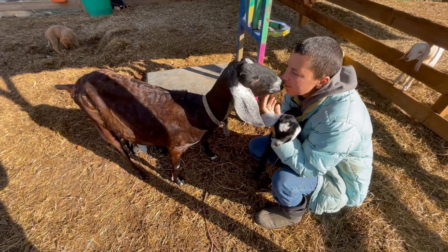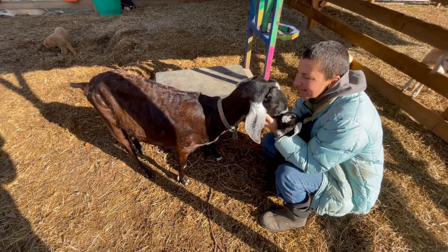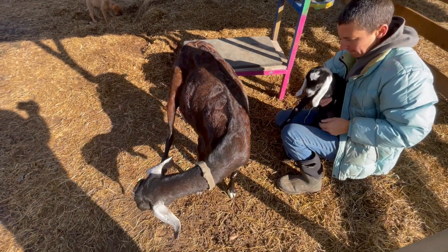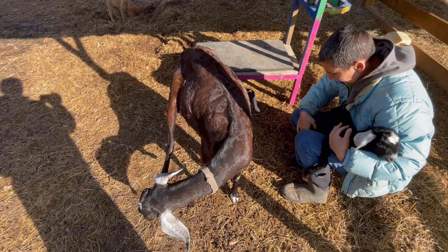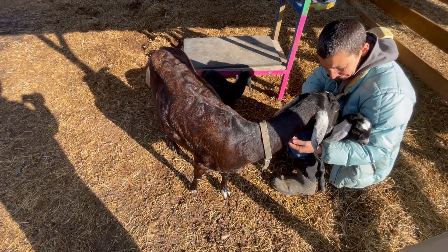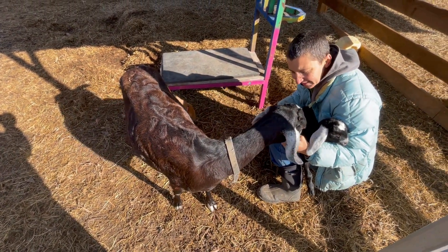There's the mama — very forgiving with us handling the baby. We like to handle all our animals young so that they end up like mama here, and you can do anything with them and they're not afraid of you. We take care of them; they take care of us.